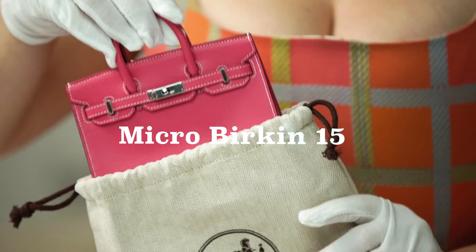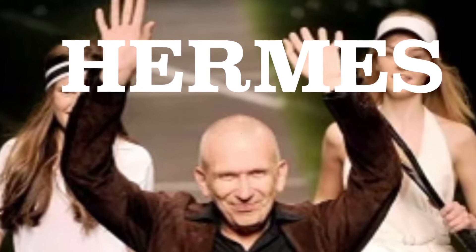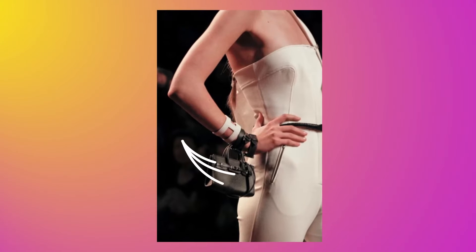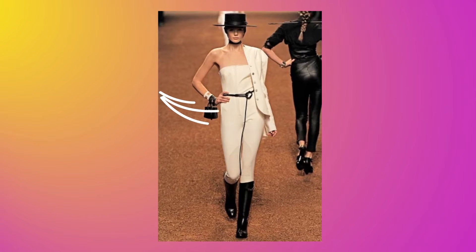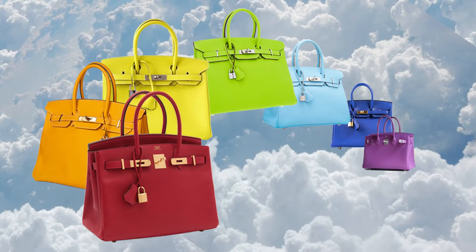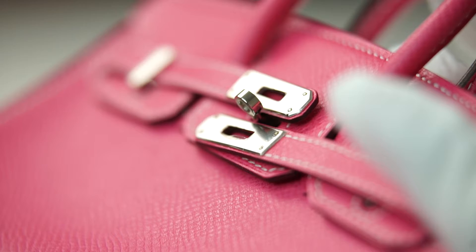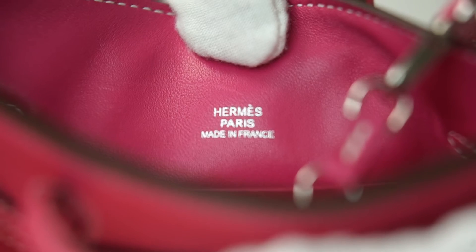This first bag is literally one of the cutest bags I've ever seen. It is the Micro Birkin 15, from the last collection that Jean-Paul Gaultier did, seen on the runway in 2011. Super cute, super limited edition. This tiny cutie is from the Candy Collection — a limited edition collection of gorgeous candy colors — featured in Epsom leather with palladium hardware, and the color is called Rose Tyrene.